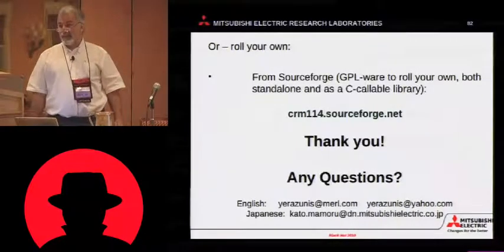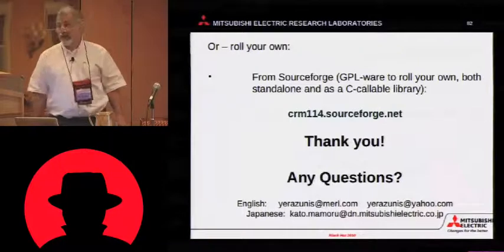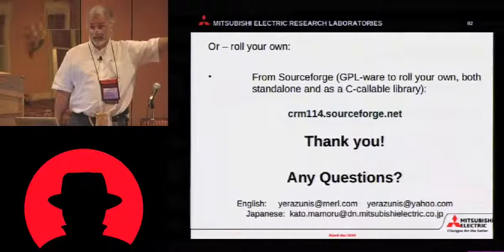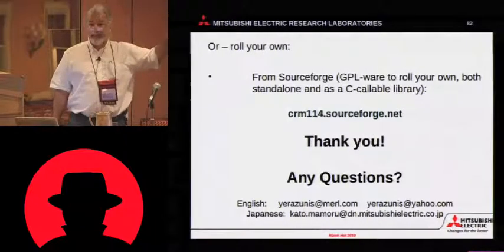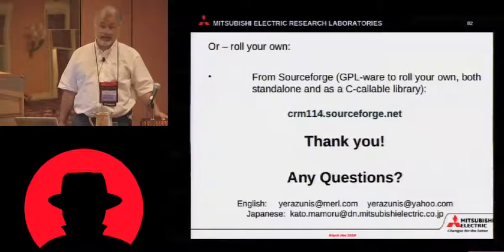The other news is, if you aren't in Japan, you can roll your own. All the classifiers are freely available, open-source, GPL'd. If you want to link it against C, there's an LGPL'd version called LibCRM114. And that's up on SourceForge.